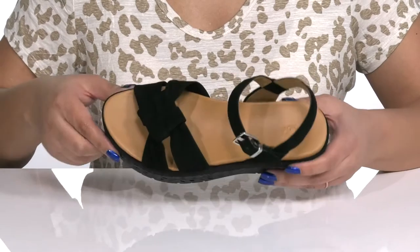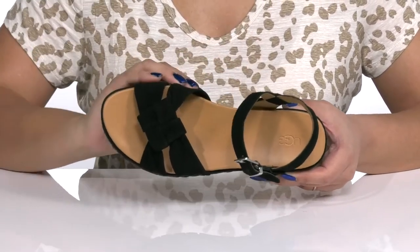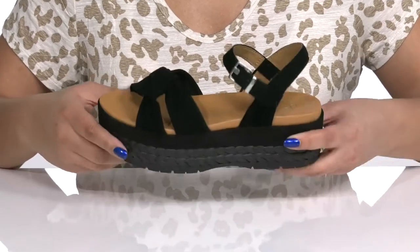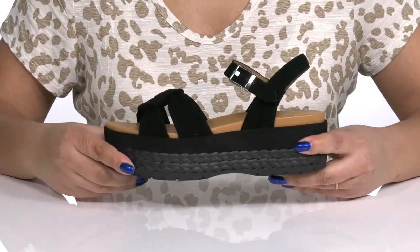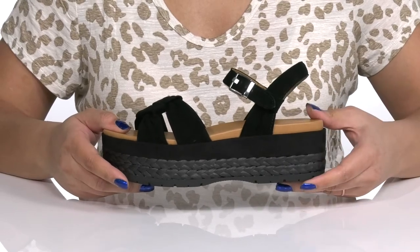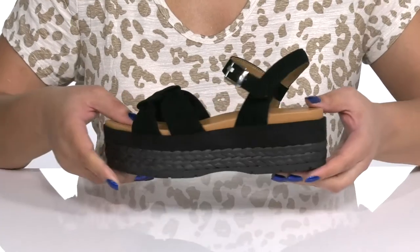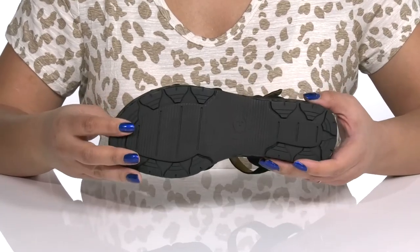Inside there is a textile and synthetic lining with a cushioned footbed to keep you comfortable all day. The platform midsole has a sturdy and durable build with raffia wrapping along the trim for added flair. You'll also get a little over a two-inch boosting height from the platform, all on top of a durable rubber outsole that is gripped to keep you stable.